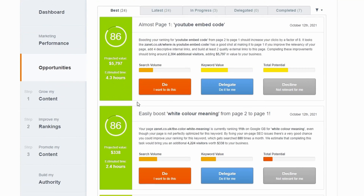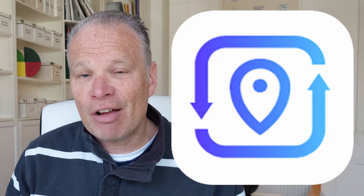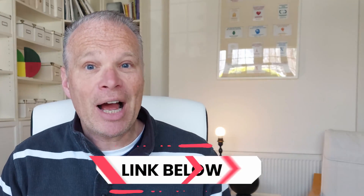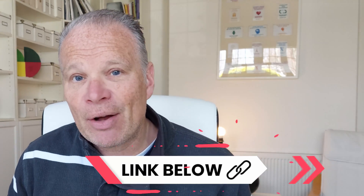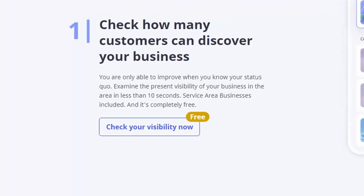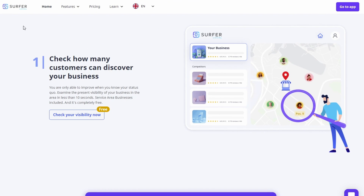Being discovered is half the battle. Once you know you can be discovered, it gives you an opportunity to realize what the potential traffic is in the future. There's a tool that's going to help you know exactly how you can be discovered and what potential you have with certain keywords in your area. That tool is Surfer Local — it gives you all sorts of ways of tracking and discovering what potential you've got in your area.